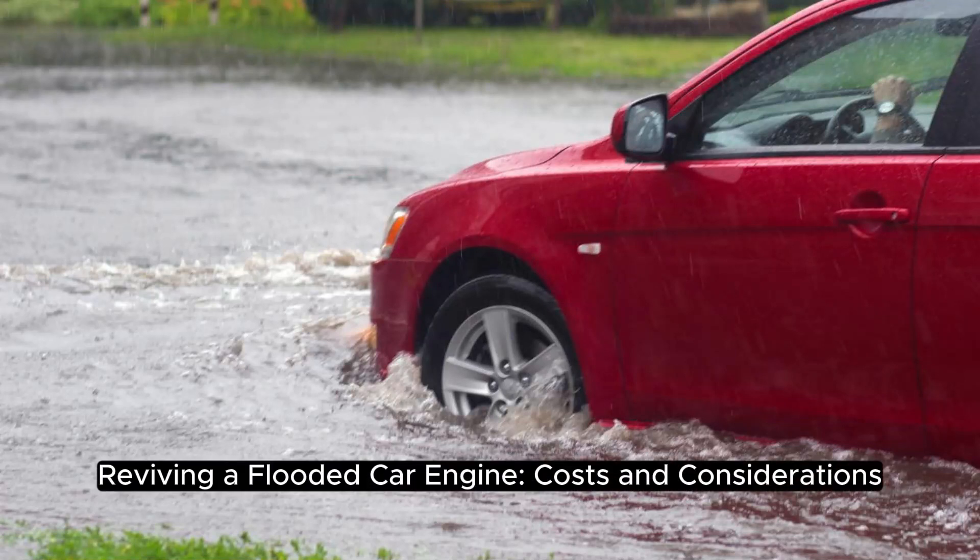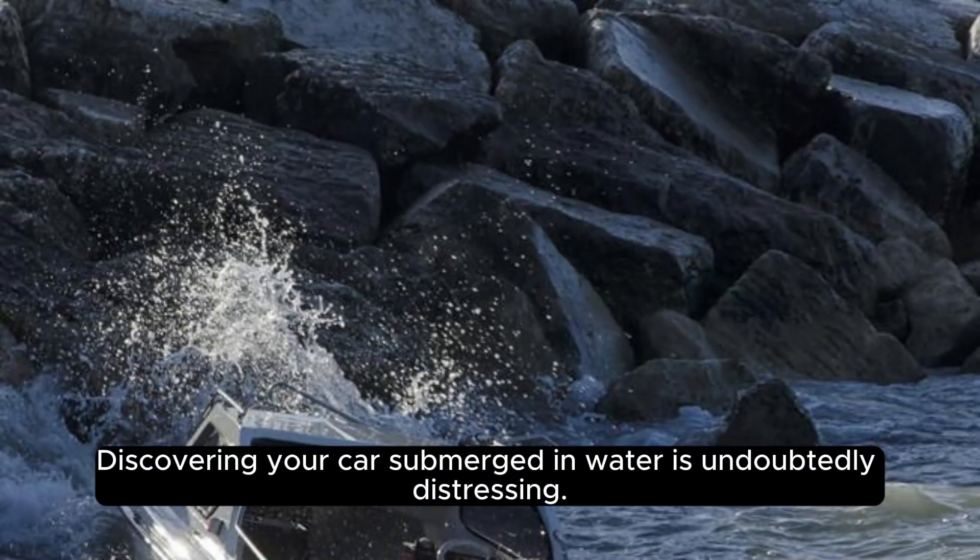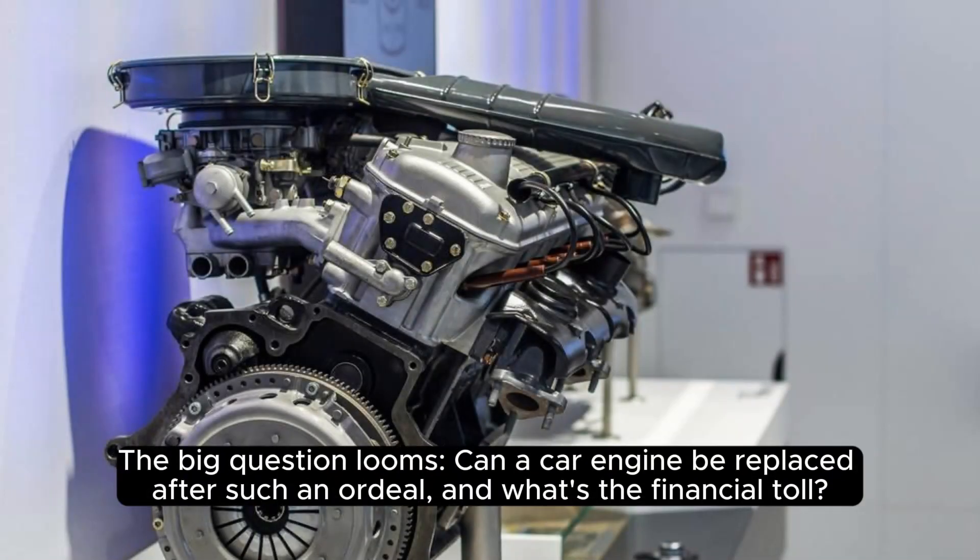Reviving a flooded car engine: costs and considerations. Discovering your car submerged in water is undoubtedly distressing. The big question looms — can a car engine be replaced after such an ordeal? And what's the financial toll?